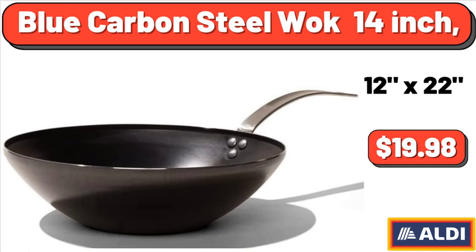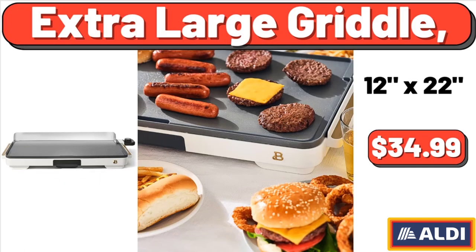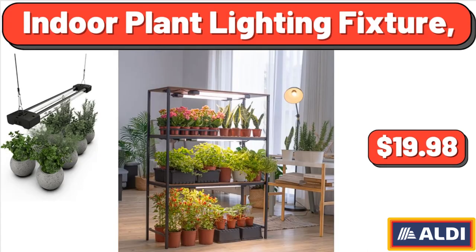Blue Carbon Steel Wok, 14 inch, $19.98. Stainless Steel Water Bottle Bundle, 9-piece set, $19.98. Extra Large Griddle, $34.99.